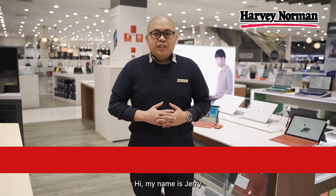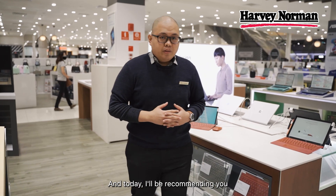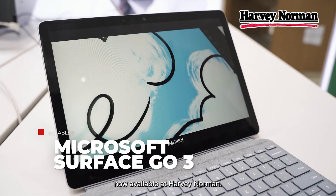Hi, my name is Jerry from Harvey Norman Malaysia's Computers and Communications Department, and today I'll be recommending you the Microsoft Surface Go 3, now available at Harvey Norman.